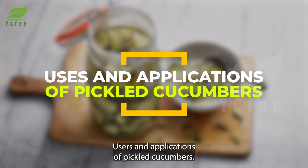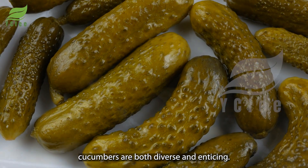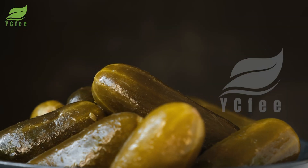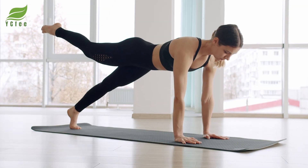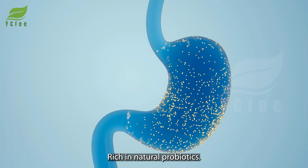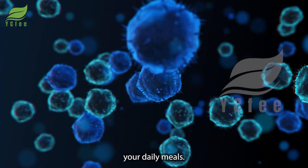The uses and applications of pickled cucumbers are both diverse and enticing. Not only are they a great side dish, but pickled cucumbers are also a treasure of health benefits. Rich in natural probiotics, this food not only aids digestion, but also boosts the immune system, balances the gut microbiota, and enriches your daily meals.